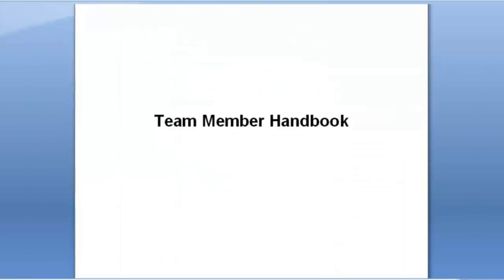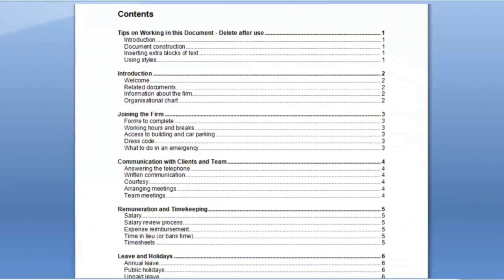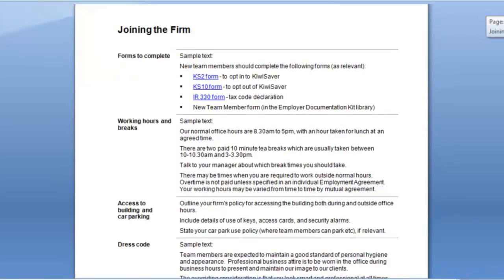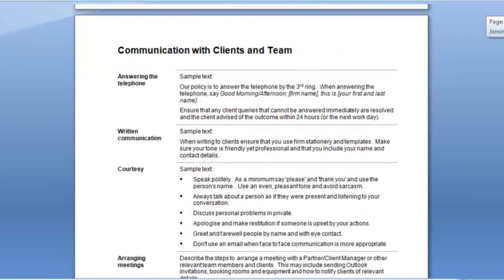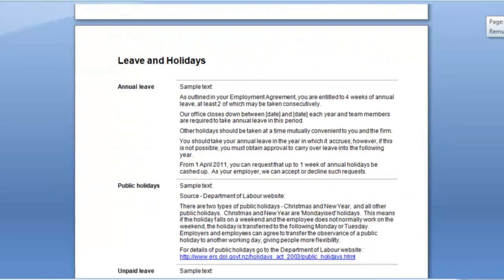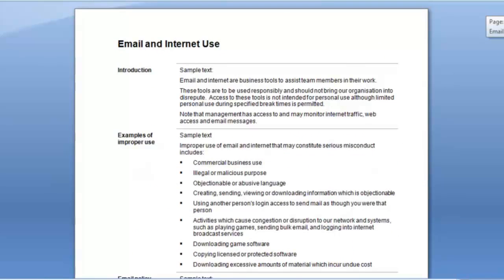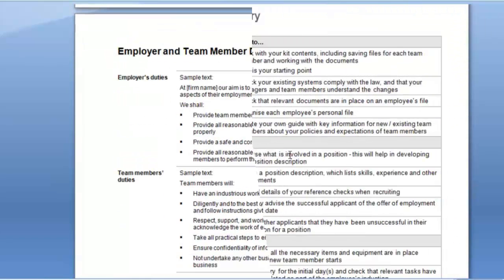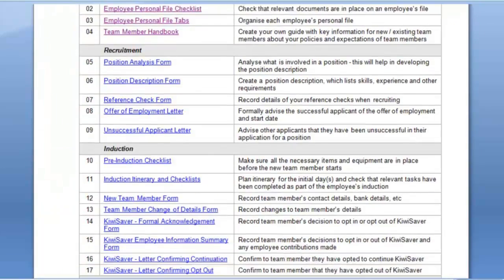Another example of the content is the Team Member Handbook, enabling your clients to ensure that new team members coming on board are aware of company policies, communication systems, timekeeping policies, leave and holiday requests, email and internet use, and general duties.